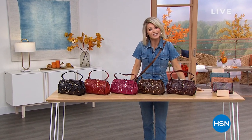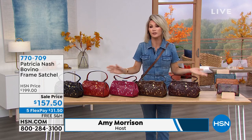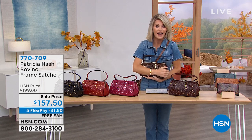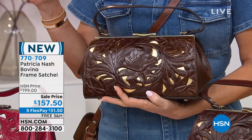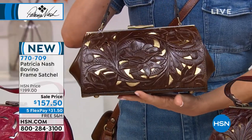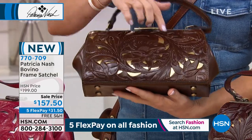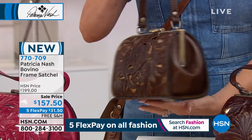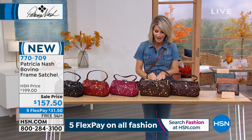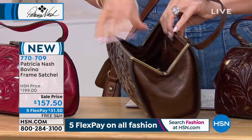Amy Morrison here at HSN, shopping for favorites like you — beautiful leather handbags all from Patricia Nash. You may have seen her in fine department stores. This hour and next hour, brand new bags are launching with us — bags you've never seen. This is the Bovino, a frame satchel at $157.50 on five interest-free credit card payments. Look at the tooling, debossing, and embossing work — with the gold popping through the background, it's like artwork. Today for $31.50. It opens very ladylike, with a beautiful interior, and comes with a crossbody strap.